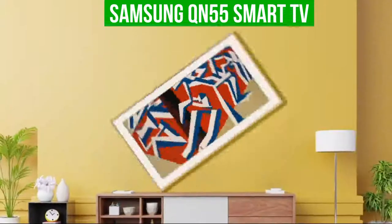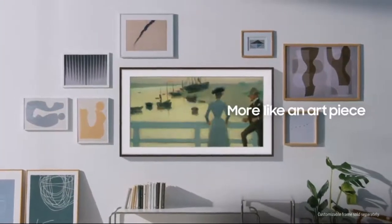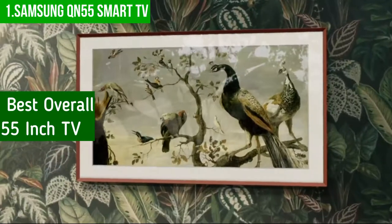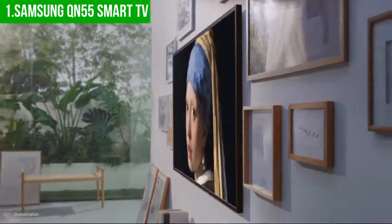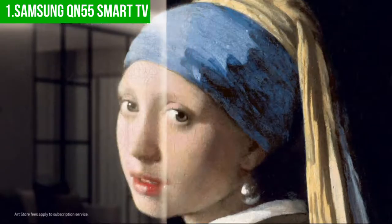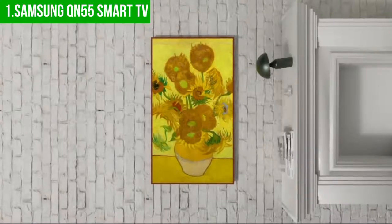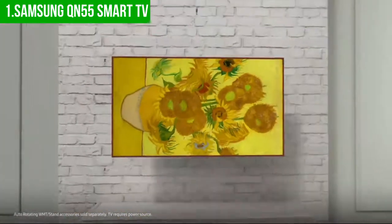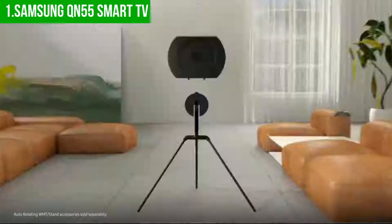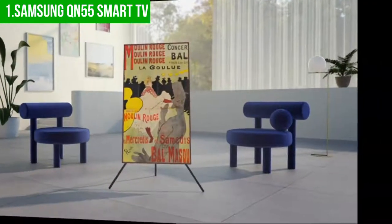Finally, our top pick for the best 55-inch TV is the Samsung QN55 Frame Smart TV. This is our pick for the best overall 55-inch TV. The Samsung QN55 class Frame smart TV is one of the best 4K smart TVs on the market, featuring an eye-catching design that complements any decor. It also features Samsung's Infinity Wall Plus system, which allows you to watch from different angles without losing picture or sound quality, and a built-in motion sensor that transforms the frame into a beautiful work of art.